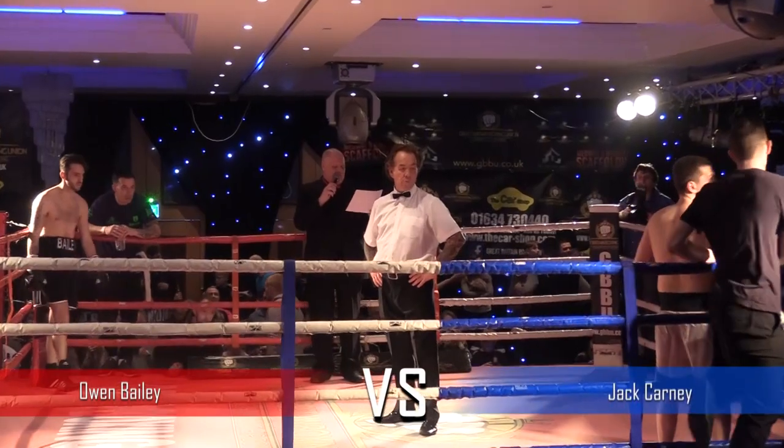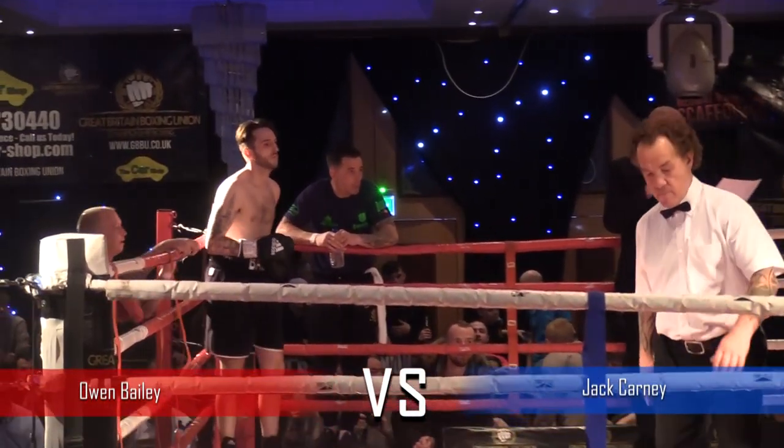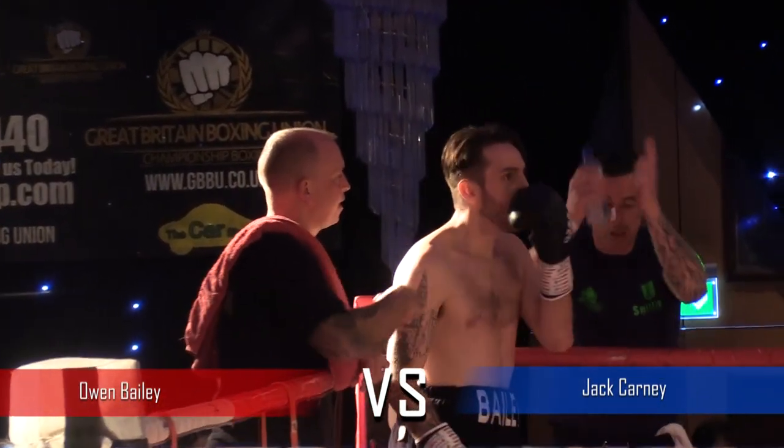And ladies and gentlemen, in our red corner, standing in at 67 kilos, making his league debut, fighting out of Sweatbox Fitness, Amin Maile!